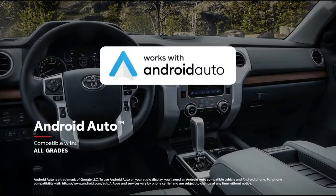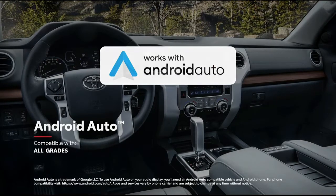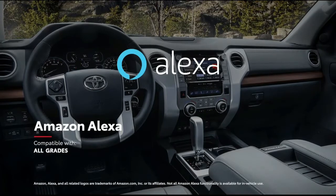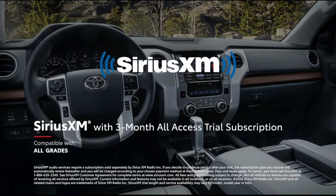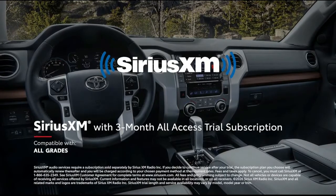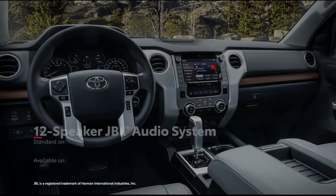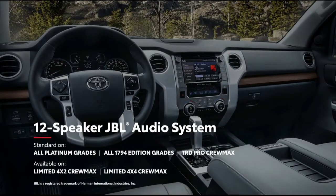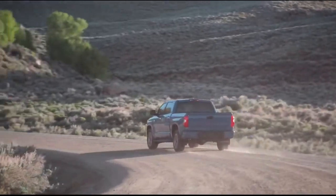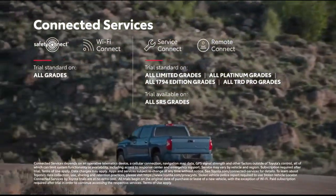Android Auto compatibility makes it easy to stay connected to Android devices, while Amazon Alexa connectivity keeps Amazon's digital assistant just a question away. Plus, there's a 3-month SiriusXM all-access trial subscription to more than 300 radio channels accessible throughout the country, which is perfect for music fans that want to crank up the available 12-speaker premium JBL sound system. And thanks to Tundra's range of connected services, being off-the-grid doesn't mean losing touch with the world.